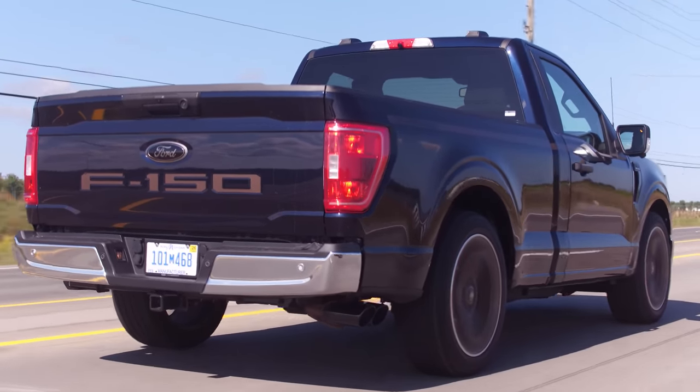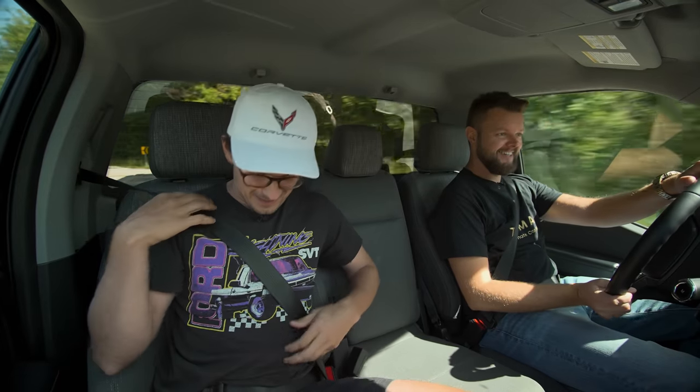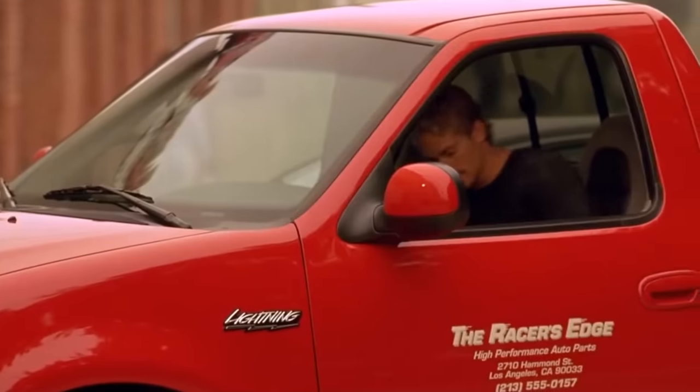This is freaking awesome. With all this power, I've got a spicy take: I think this is like the actual new Ford Lightning. It's going to cause a lot of drama on the internet — except that one wasn't supercharged. It's like the revamp of the one in Fast and Furious that Paul Walker drove.